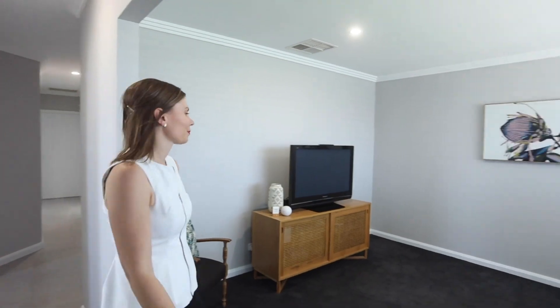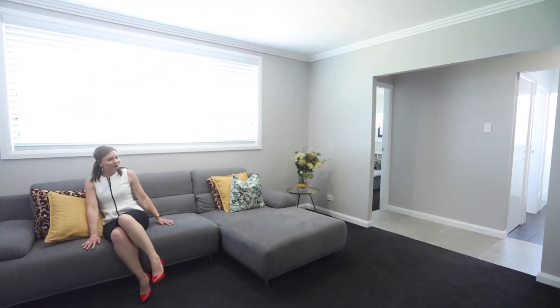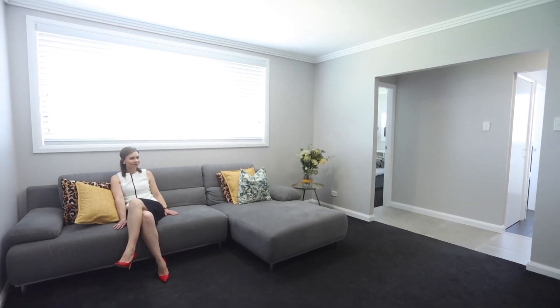There are spacious, separate living rooms including a private lounge room, plus a generous open plan dining and family room which links the kitchen to the outdoor living space.